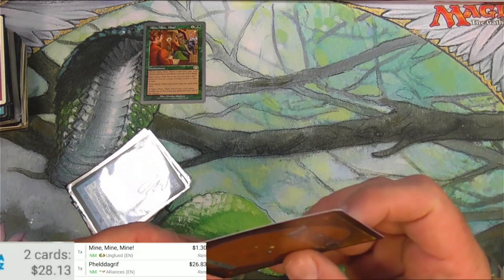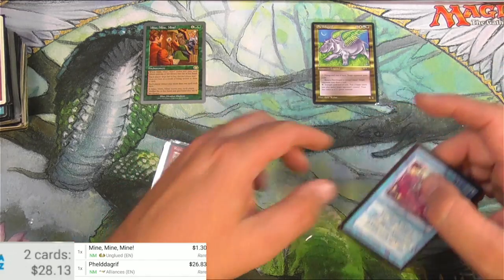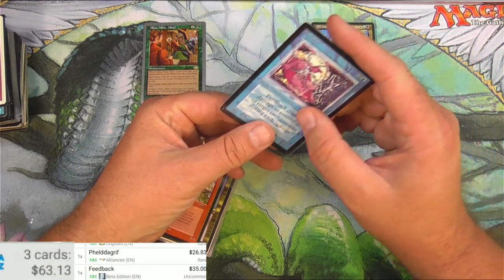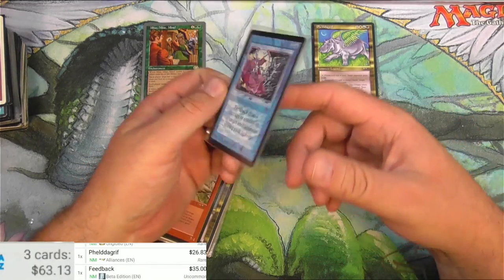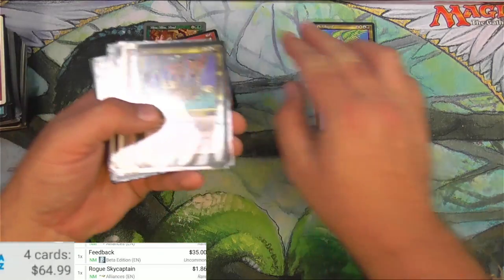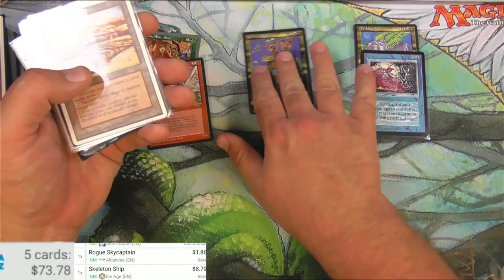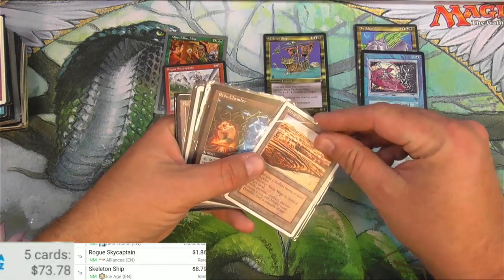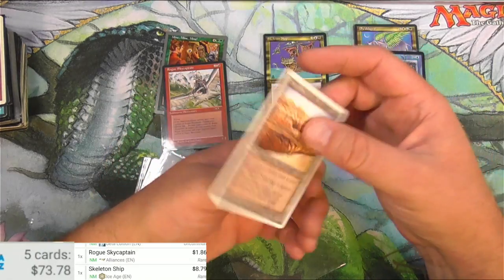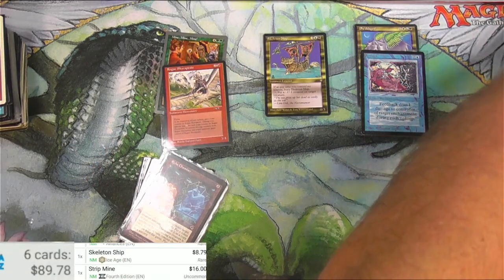We'll put it back in the sleeve. Starting to look good already. We've got a Beta Feedback, which I think is just a common - oh it's actually an uncommon, 35 bucks! I would really really love to see more Beta. I've been very interested in trying to get a Beta collection going. Rogue Sky Captain - $1.86. Skeleton Ship - $8.79. Strip Mine, this is the Fourth Edition, so this one has ink on it - that definitely pushes it down to heavy play. Normally the card would be like $16.